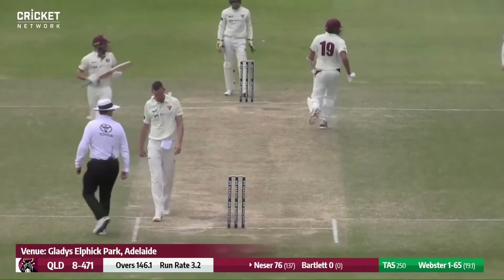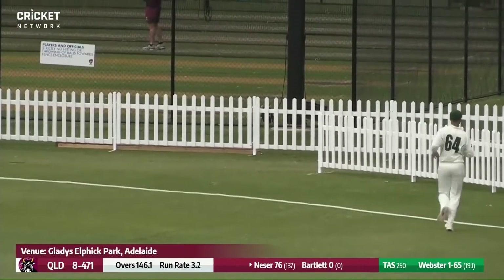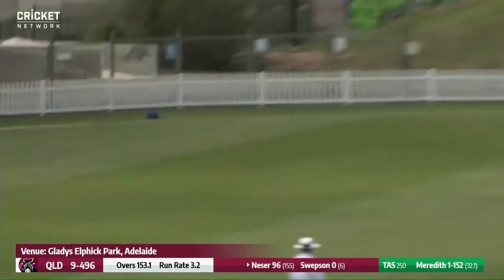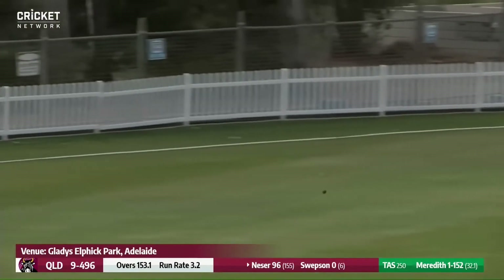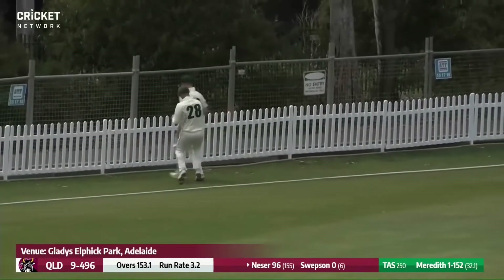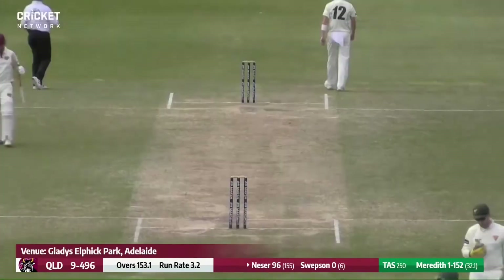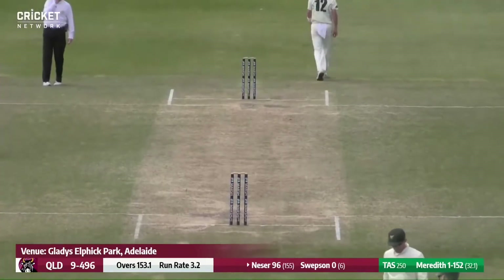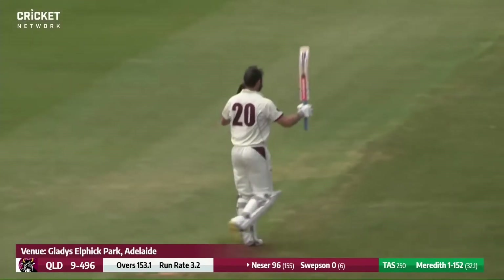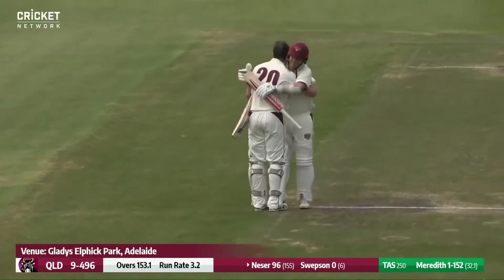Nisa gets down on one knee and sweeps it out to the deep, getting it to the rope. That was so well timed. He gets a short one and swats it away on the onside — it's going to get there. 100 to Michael Nisa, his first ever at first-class level. After 11 half centuries, finally he's got to three figures.